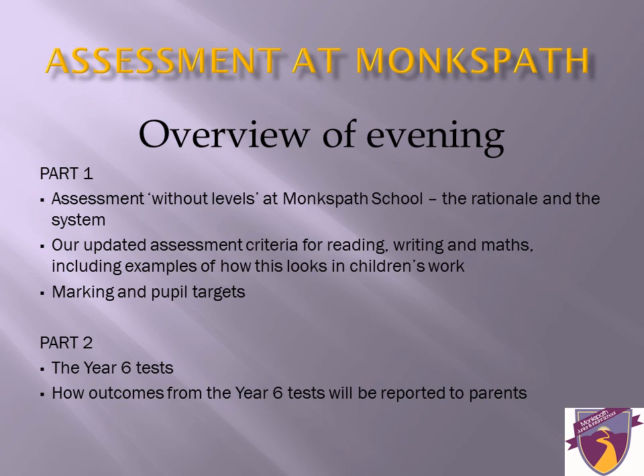Hello. Thank you for watching our video on assessment at Monkspath. There have been huge changes nationally to how we assess our children, as well as at Monkspath. This presentation will help you to understand more about how we do this. We will be looking at assessment and informing you about how we assess children across the whole school, followed more specifically with information about the Year 6 SATs.